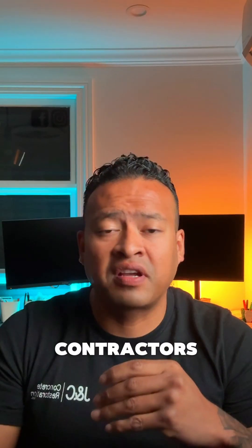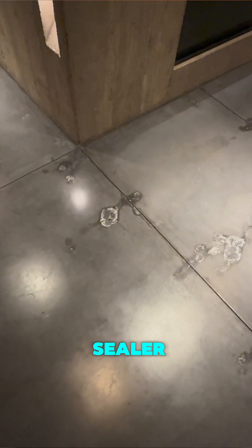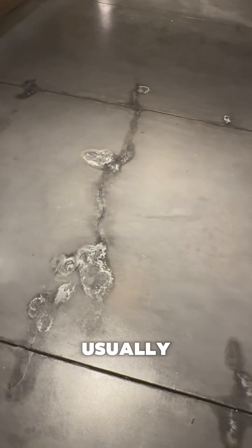Let's talk about efflorescence. It sounds fancy, it sounds nice, but if you see that, that's usually not a good sign — especially for contractors that deal with a lot of interior finished concrete slabs, whether it's a brand new slab with a clear coat of sealer, polished concrete, micro toppings, urethanes, anything like that. Efflorescence is not a good thing for us.